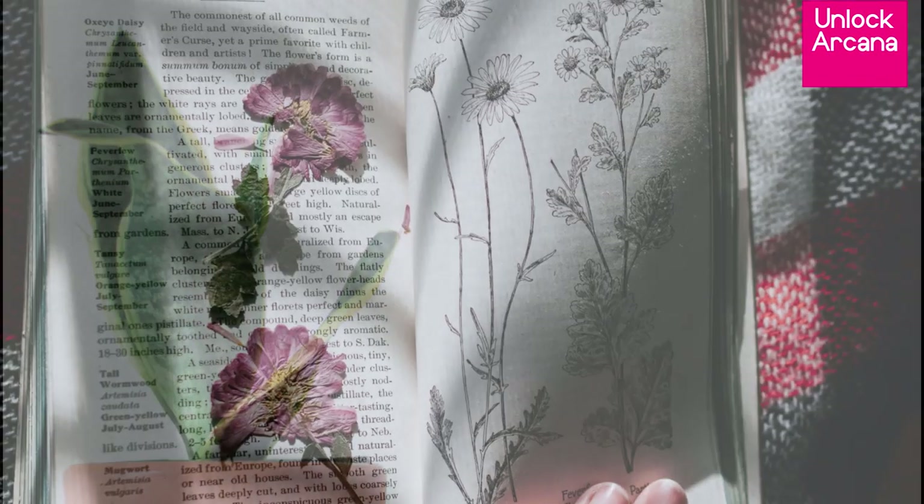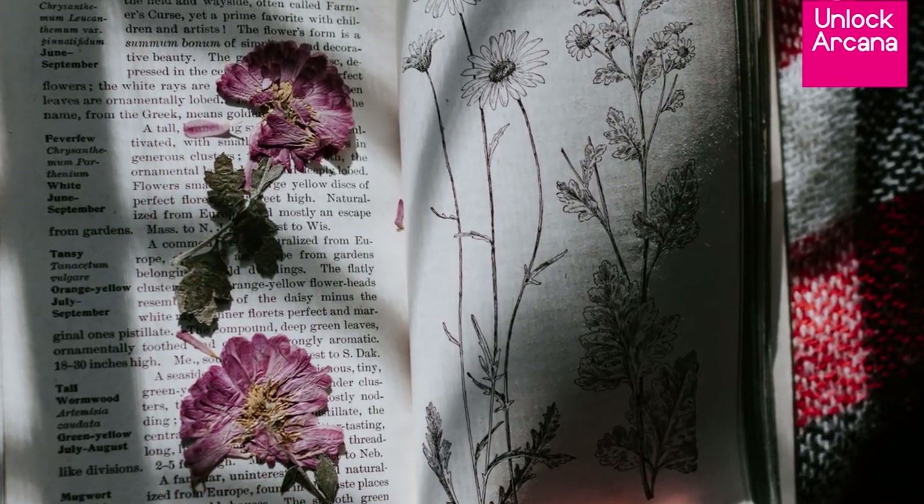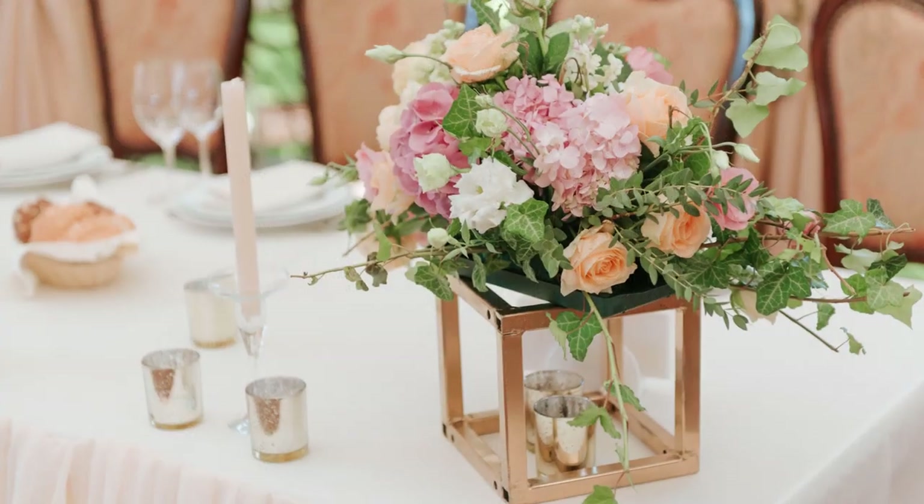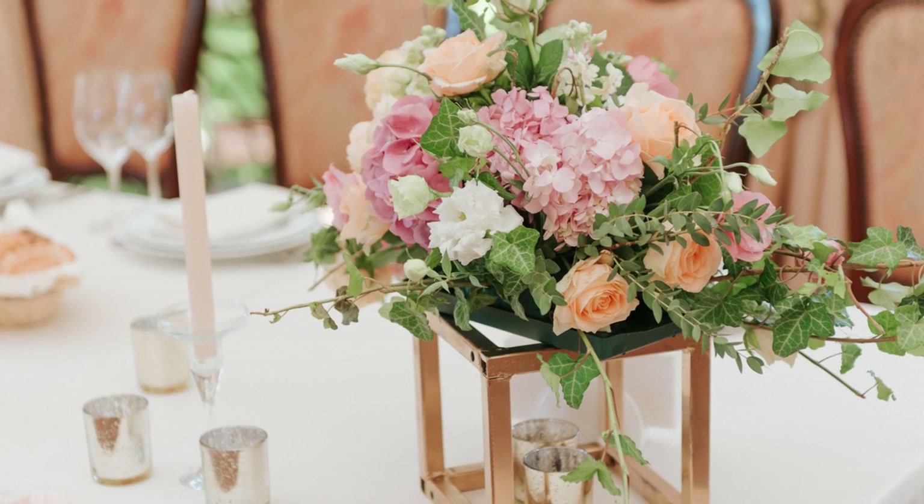You can also use preserved pressed flowers as added decor. If you have the budget or even your own flower garden, liven up your home regularly with fresh bouquets and other floral arrangements.